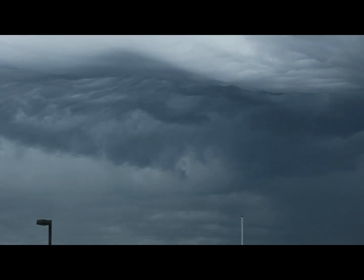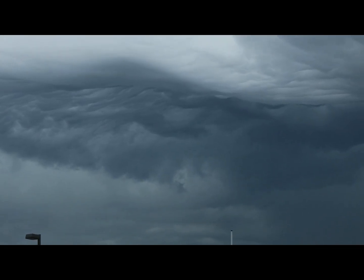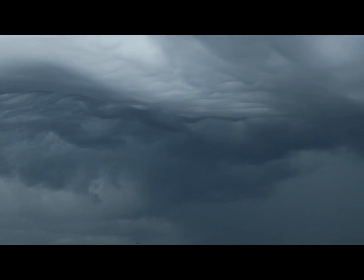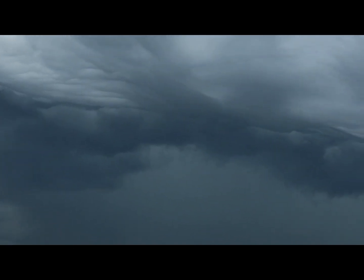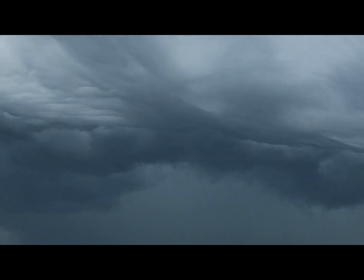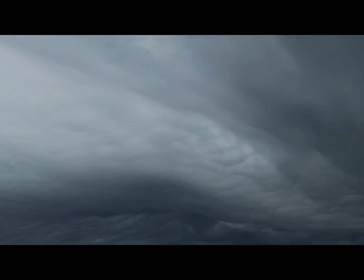Ohio weather watchers, you're looking at the front edge of a kind of strong thunderstorm that's getting ready to move in on my area. Some really amazing looking clouds on this. We'll get a view of it here and wait for it to close in on us. We'll see what it does here shortly.